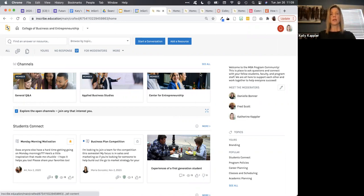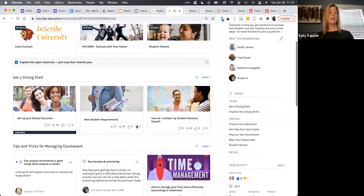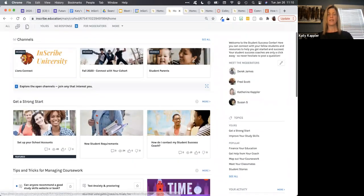From an organizational standpoint, I'll quickly touch on some other use cases to show how the setup changes depending on the community's purpose. In a student success community, where we're thinking about onboarding and student services, cohorts are more around student groups or student identity, and the topics focus on things like study skills, financial aid, and registration.